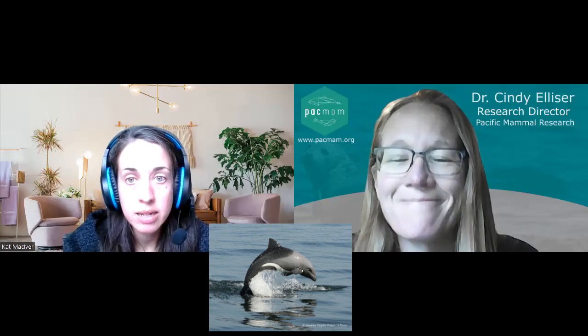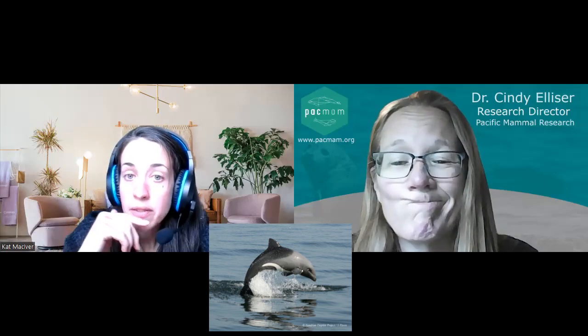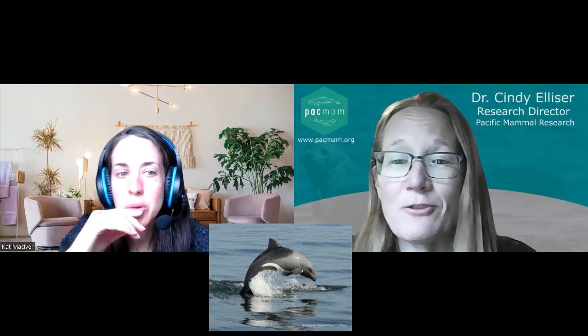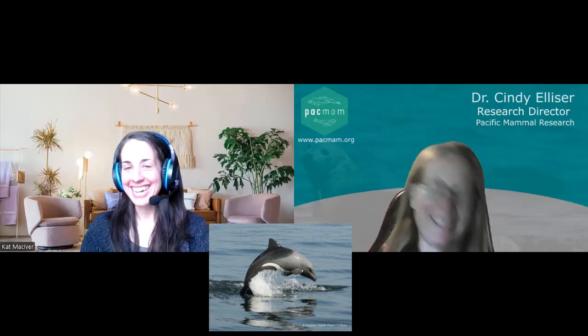They have rounded, paddle-shaped flippers, and their dorsal fin is more triangular than many other dolphin species. A lot of dolphin species have that more curved, falcate dorsal fin — this one is more triangular and definitely looks more like a porpoise, which is fascinating. Their vocalizations are also more porpoise-like. They are a Cephalorhynchus species, which is really interesting.